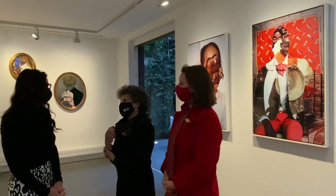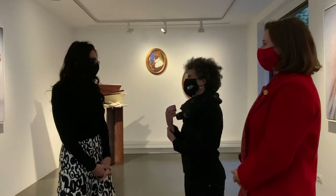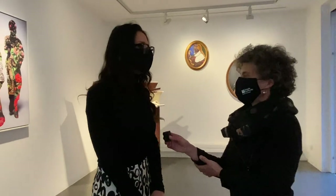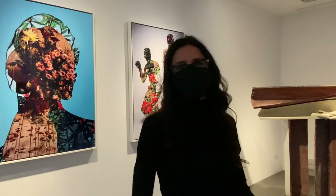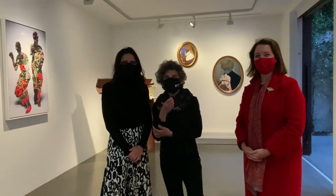Anna, thank you so much — this has been wonderful. I really love the show and I think the audience will feel the same way. Thank you all for giving me the opportunity to show this exhibition to a much bigger audience. We will stay tuned for the next show at Anna Marra's Gallery. Good night.